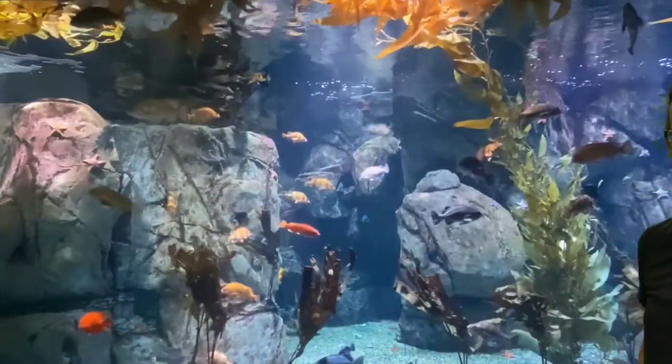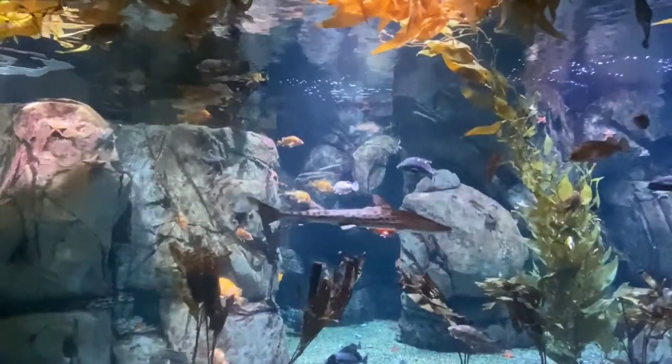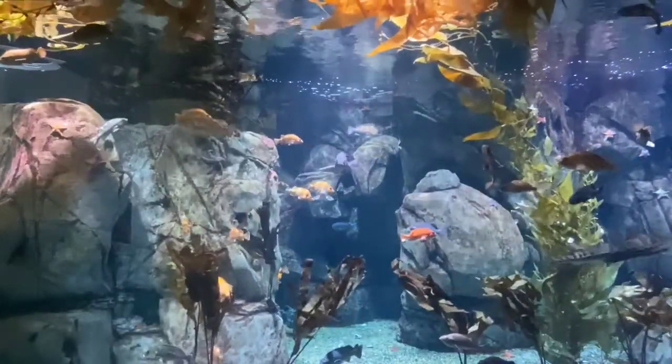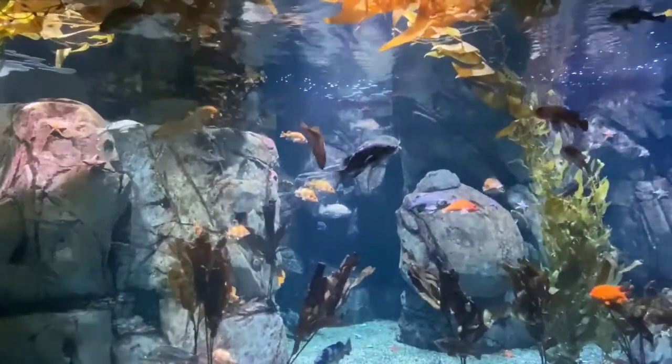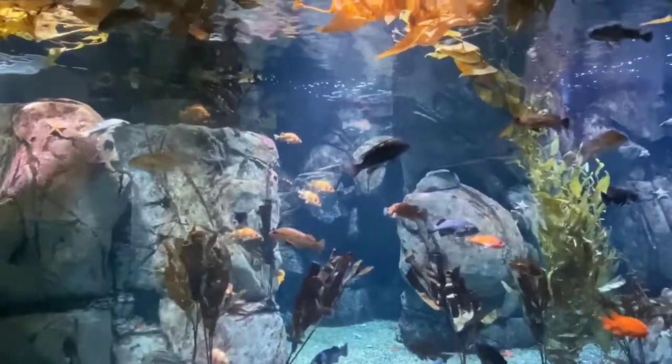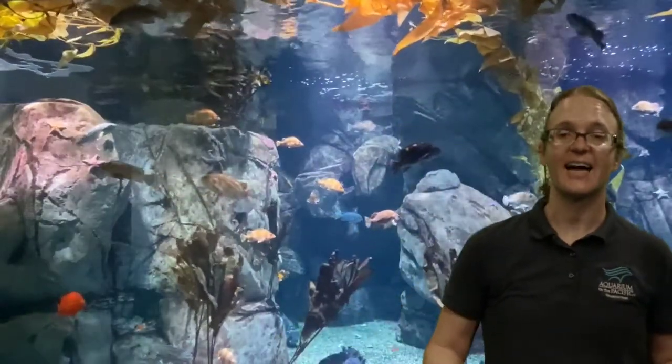What would happen if we didn't have plankton? That little fish wouldn't have a meal, there'd be less little fish, and the big fish wouldn't have little fish to eat — and so on. It's really important to keep our oceans healthy so we have lots of plankton. Here's a nice example of local waters — a kelp forest. Some of the biggest animals on the planet actually eat really small food.